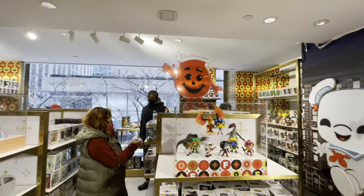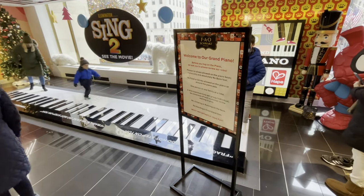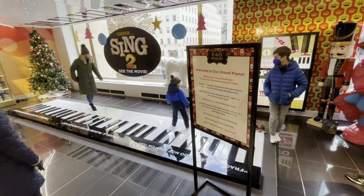If you're ever in the Hollywood area of LA, the Funko store is amazing. And of course, there's the giant piano.